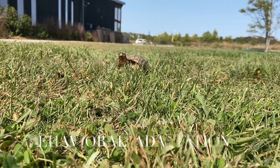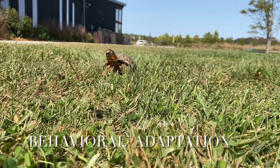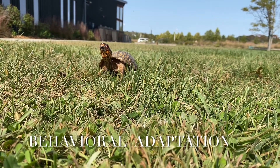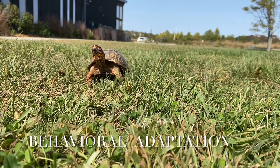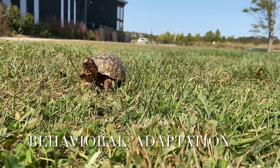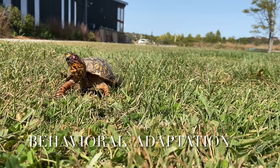A behavioral adaptation is one where the animal acts or behaves in a certain way that helps them survive in their environment. A behavioral adaptation box turtles have is that they will only explore territory about the size of a football field and live in that same space for the rest of their life. They make a mental map of their territory and know where to get all the best things.